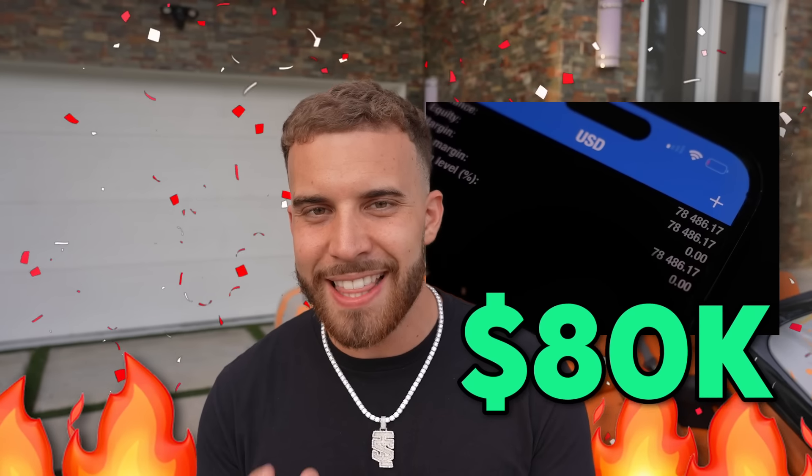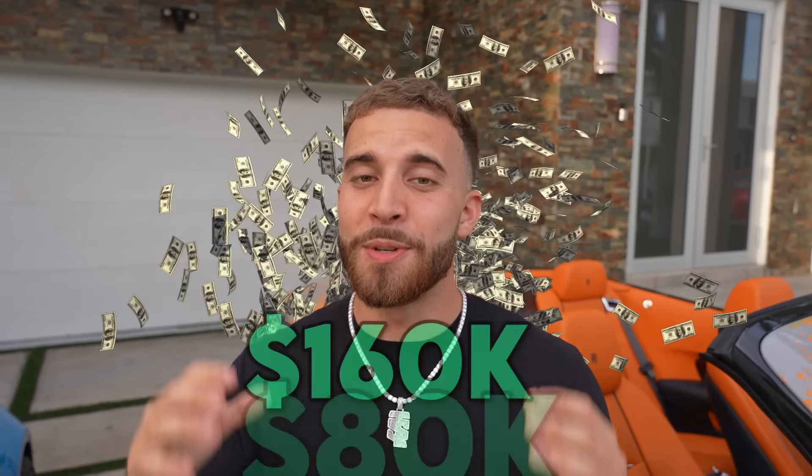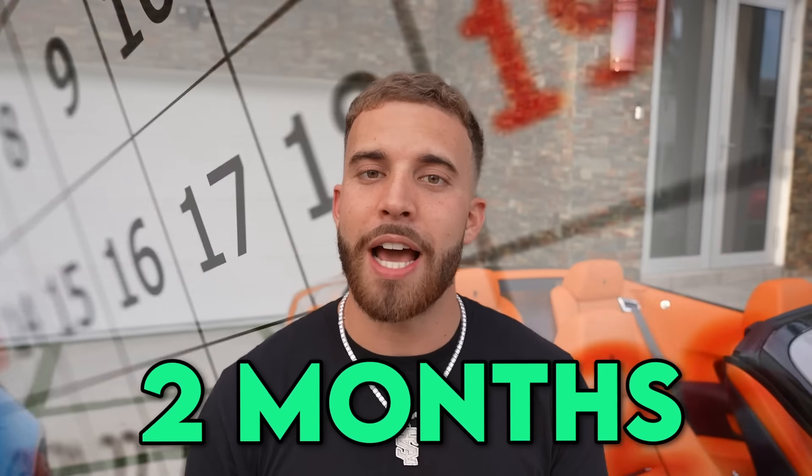We started seven weeks ago and on the first attempt we obviously blew it, but last week we turned $46,000 to $80,000. This week we're going to try and turn those $80,000 into $160,000. I know it sounds crazy but we're already two months into this challenge, so let's see what this week takes us and let the series begin.